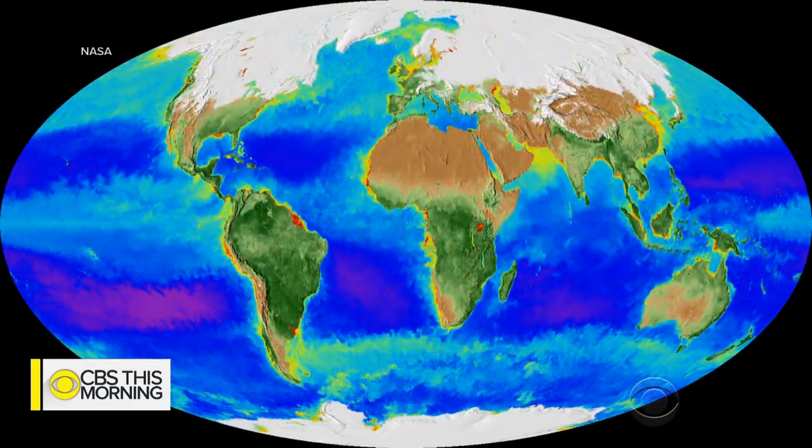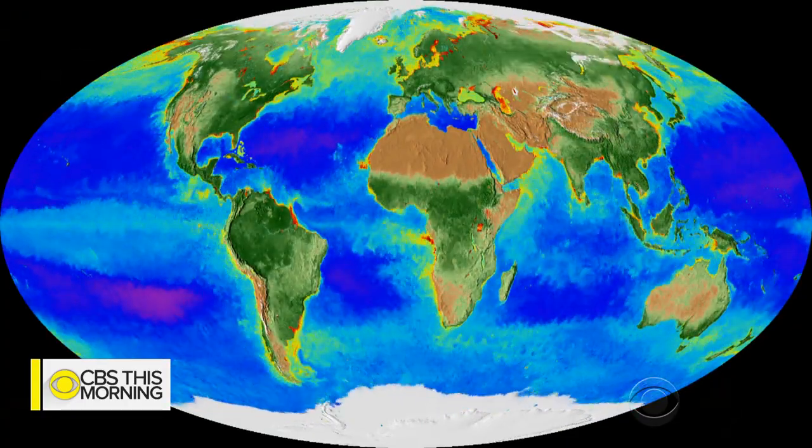It's one of a kind — it's never been done before. Being able to capture land, ocean, atmosphere, and ice over 20 years together — it's insanely cool.